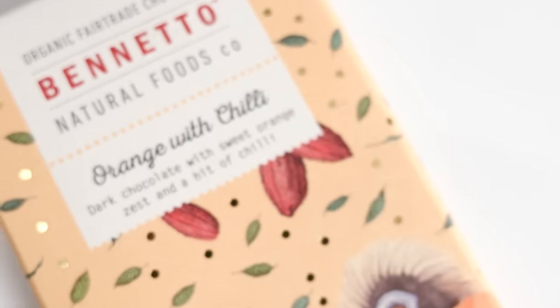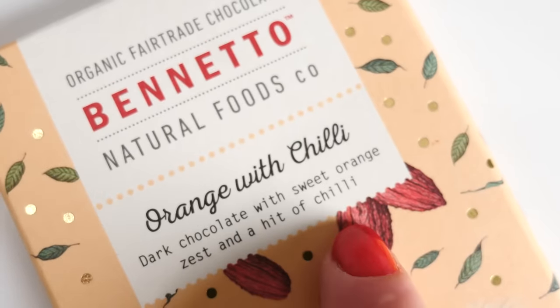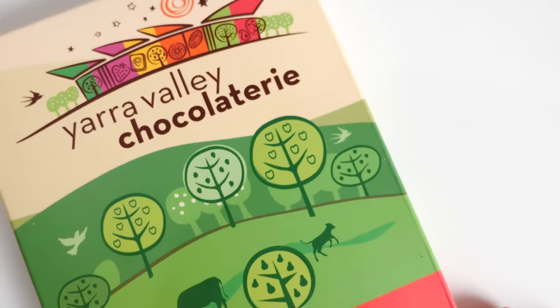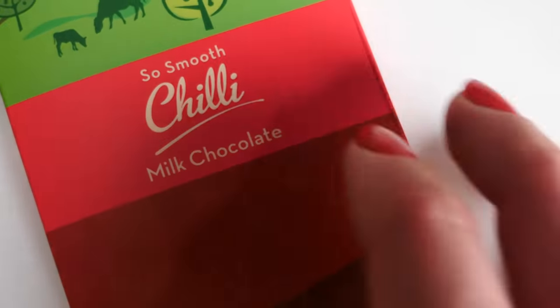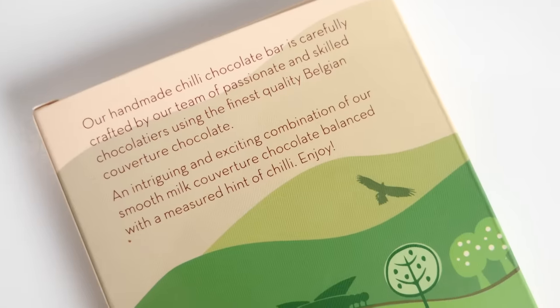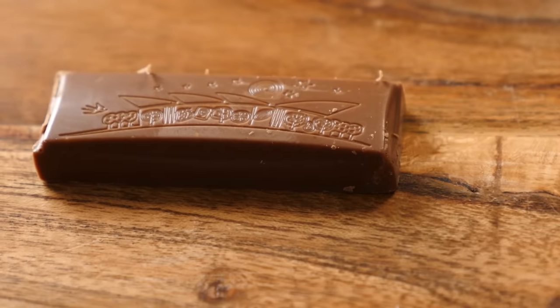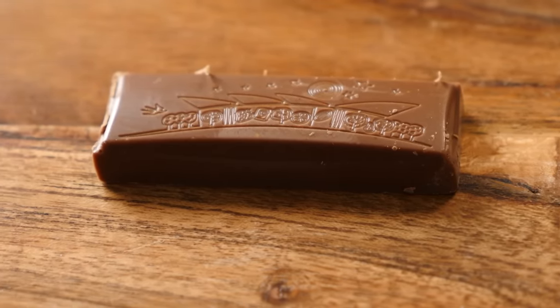Next, there's a choice between a dark chocolate with sweet orange and a hit of chilli, or this one from the Yarra Valley Chocolaterie — smooth chilli milk chocolate. The back says it's 'smooth milk couverture chocolate balanced with a measured hint of chilli.' A hint sounds less than a hit, so let's go for the hint next. A measured hint — that doesn't sound very chilli at all.